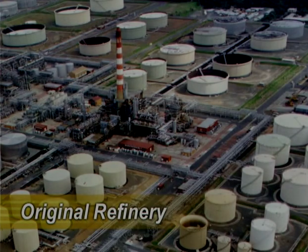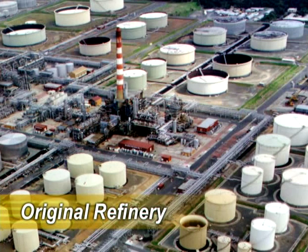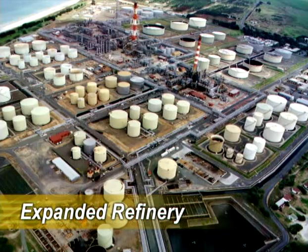The first part we will look at includes the original refinery. Completed in 1964, it produced petrol, diesel, bitumen and fuel oils. We still use this plant today, now upgraded and fully integrated into the expanded refinery.